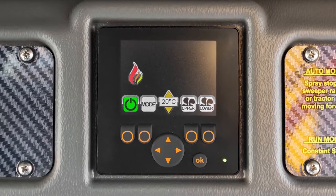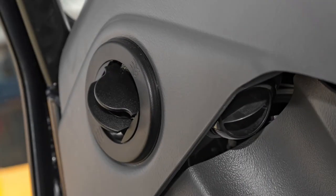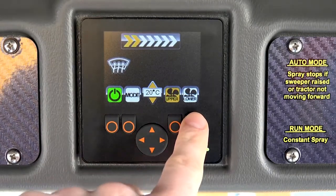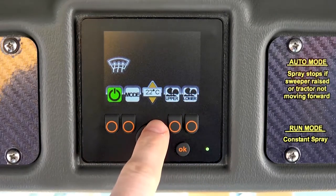An HVAC system controls heating, air conditioning and ventilation through 10 louvers. The operator can select heat, AC, defrost, fan speed and temperature on the digital HVAC screen. The climate control will maintain the temperature selected.